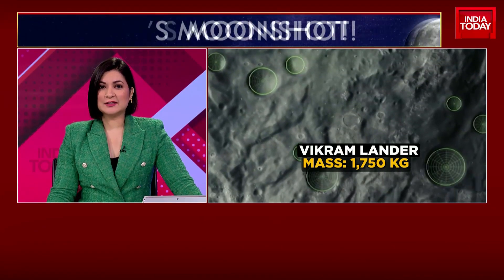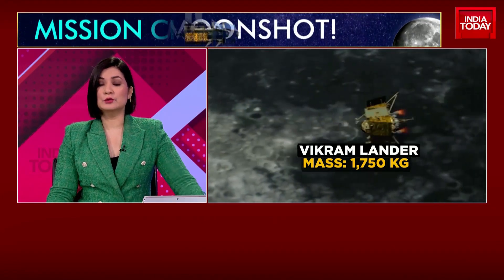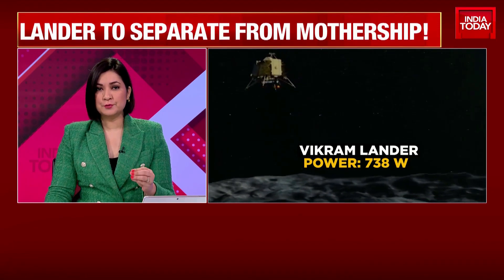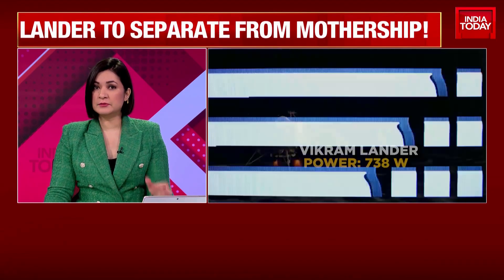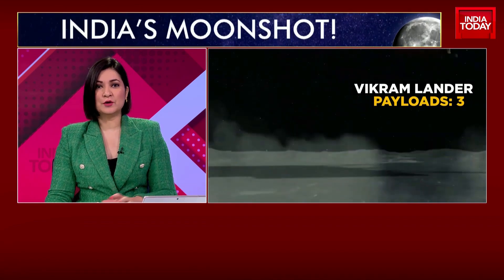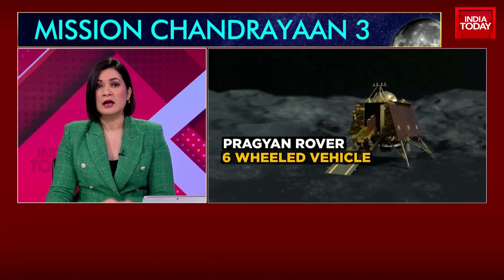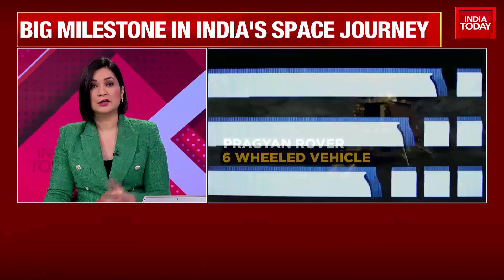Chandrayaan-3 is now in its last leg of the mission to land on the moon. That's important and that's going to be the final achievement. Here's a report for you to understand why this is actually a very big step by India and India's position in global space.